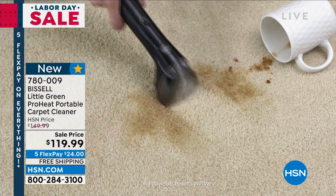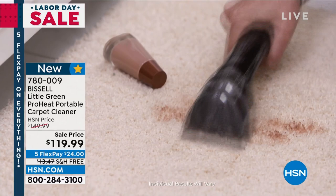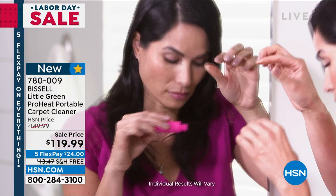We have live in studio my wonderful Jenny Bond. Jenny, you told me that on TikTok this is a big sensation. This was so big on TikTok to the point where we couldn't keep it in stock.